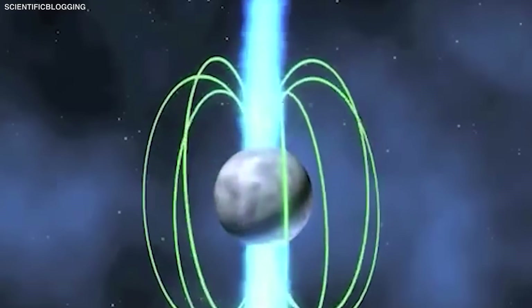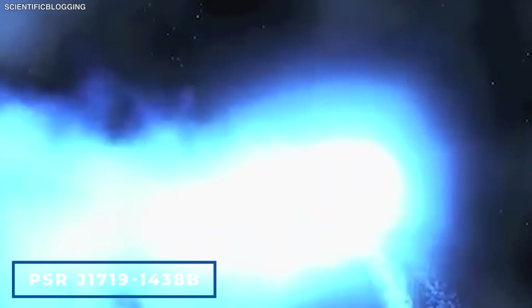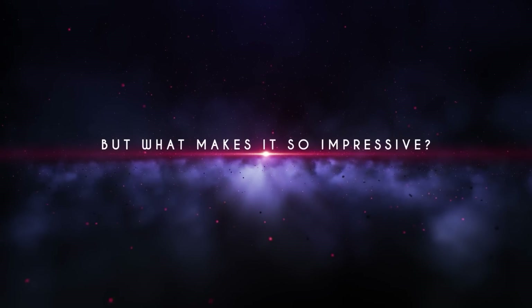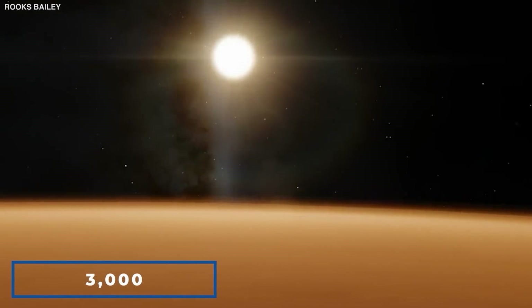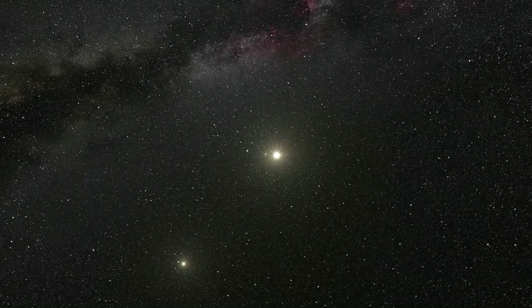That's strange enough, but not as strange as the planet known as PSR J1719-1438b. What makes it so impressive? This exoplanet is 3,000 times bigger than its host neutron star. Furthermore, it was not always a planet — it was once a star.